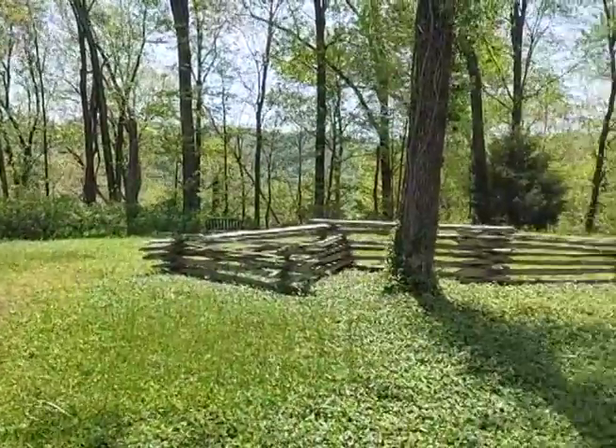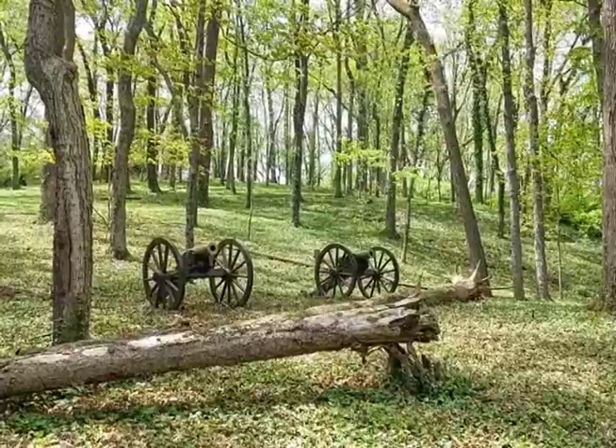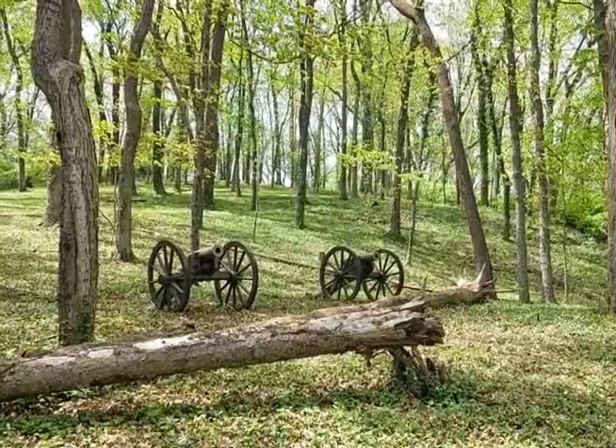Although most of the Battle of Nashville sites have been lost to development, Shy's Hill remains not only a poignant reminder of that bloody conflict, but also a case study in just how badly a military commander can misuse available ground.